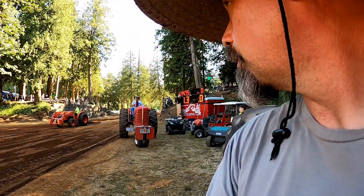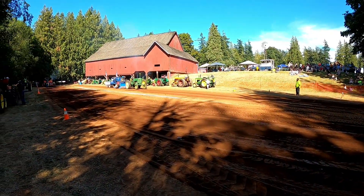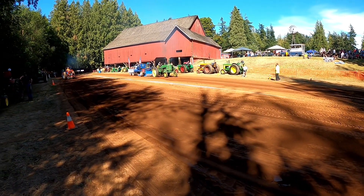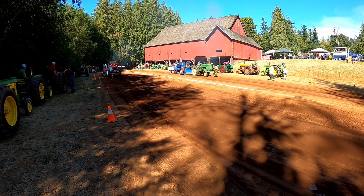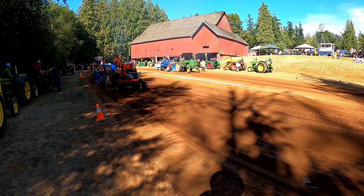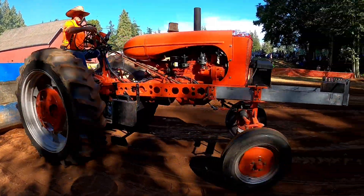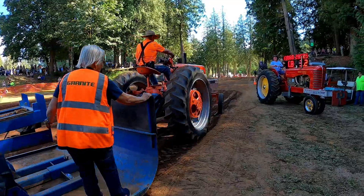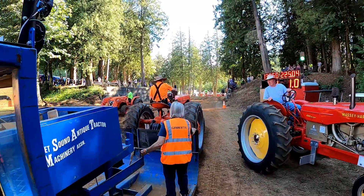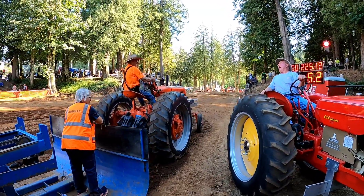There's a tractor sneaking up on me. He's barking it. We've got John Deere 70 on the big sled. We've got the WD headed our way, 6 miles an hour, 4,000 pounds. The 70 stops at 130 feet. He'll spin out at 225 feet.